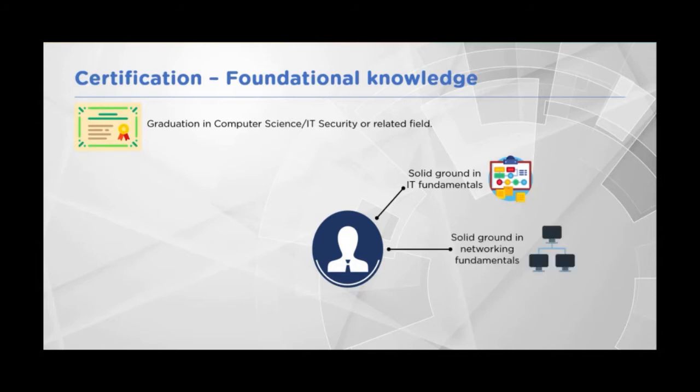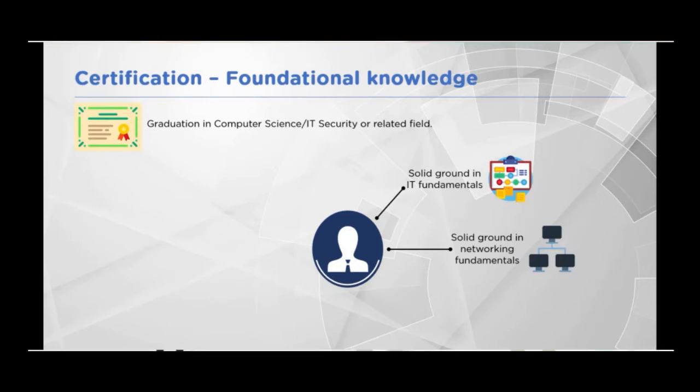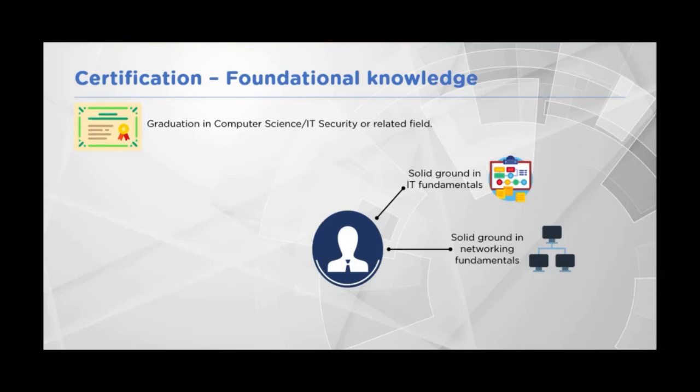Knowing and mastering networking is a very fundamental requirement, even if you later decide to go into application security. Applications still work over the network, and you need to know how networks are configured and how data is transmitted. Coding skills — programming, not from a developer's perspective, but at least good enough to understand how a program functions and what flaws may exist in the code.